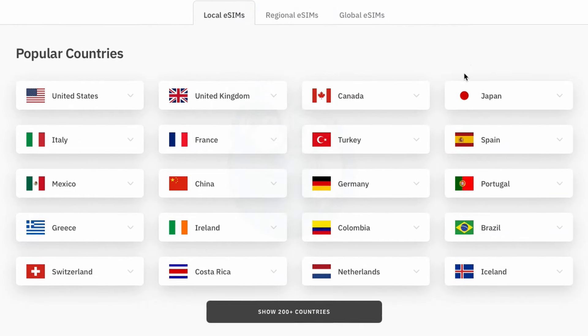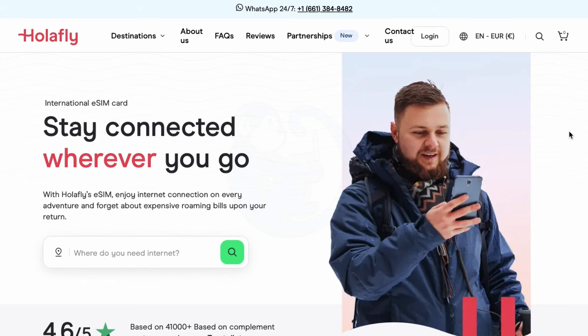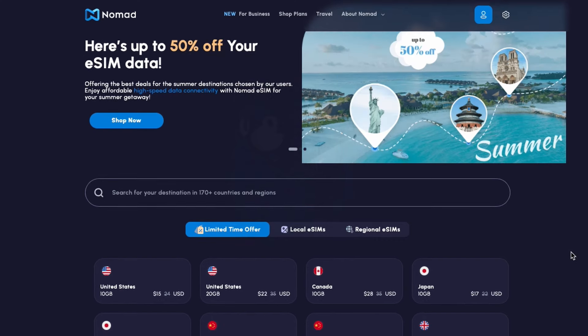Other eSIM companies which are popular for travelers are Aerolo, which probably has the best coverage around the world; Olafly, which has unlimited data offerings; and then Nomad, which has plans based on days instead of a data limit.